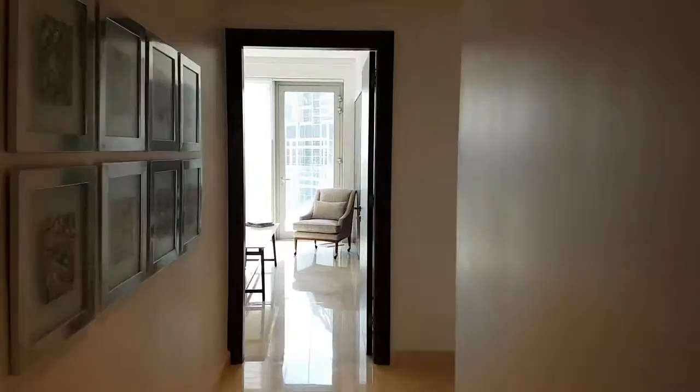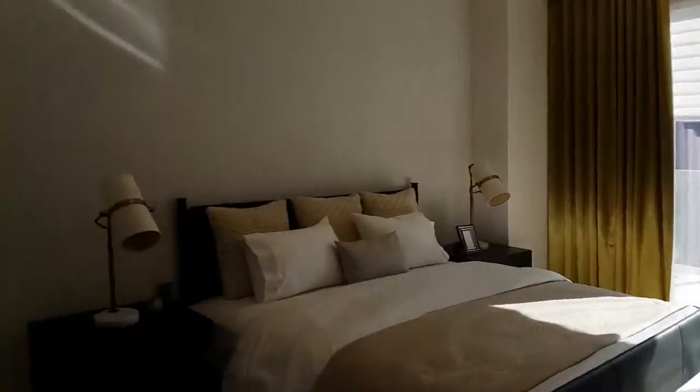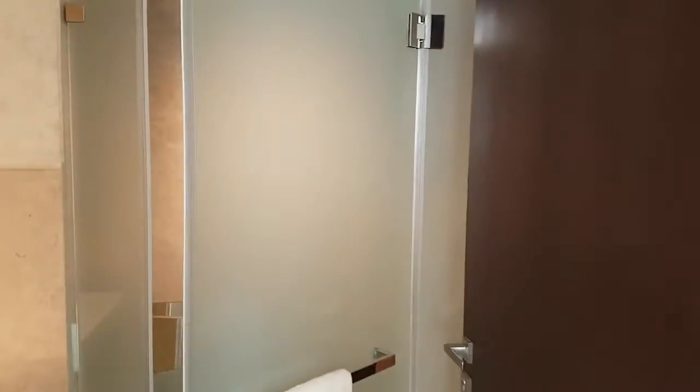This is bedroom one and it has its own balcony. The whole building has a glass facade, which means there is glass all the way up. This is the stand-up shower that's in this bedroom. This is not the master bedroom — this is just one of the three normal bedrooms.